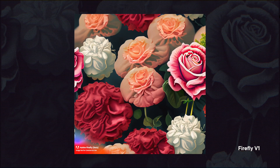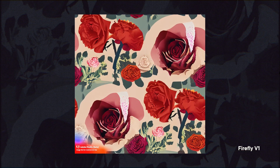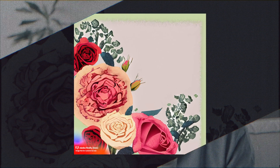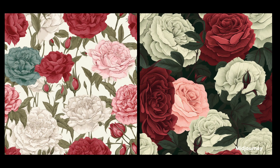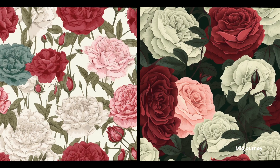For some reason, Firefly version 1 had a huge problem with these generic prompts — no matter what I tried, I always got back visually uninteresting images. This prompt was meant for pattern design; I wanted a more decorative type of artwork that could be used in a piece of fabric or something similar. As you would expect, Midjourney absolutely nailed the task — image after image, it kept giving me gold. But version 1 of Firefly was absolutely hideous. Now let's check version 2.